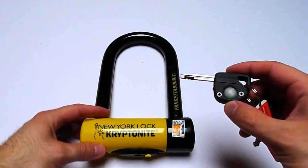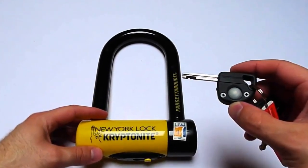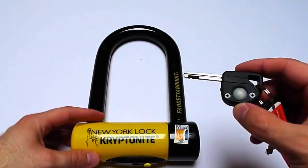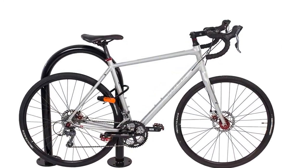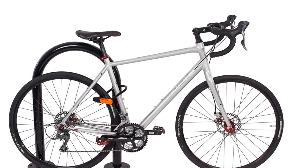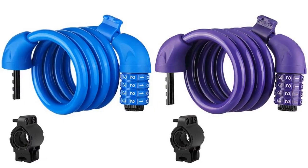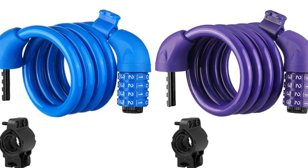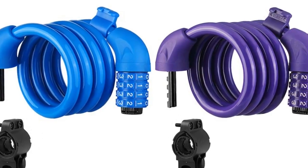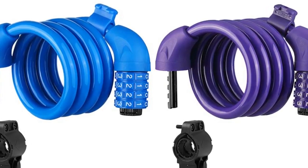Whether you live out in the country or in a major metropolitan area, there is no bike lock system that will stop a well-equipped thief. However, there are a number of locks that will either slow down or completely discourage a criminal. Before we get started with our video detailing the best bike locks, we have included links in the description for each product mentioned, so make sure you check those out to see which is in your budget range.